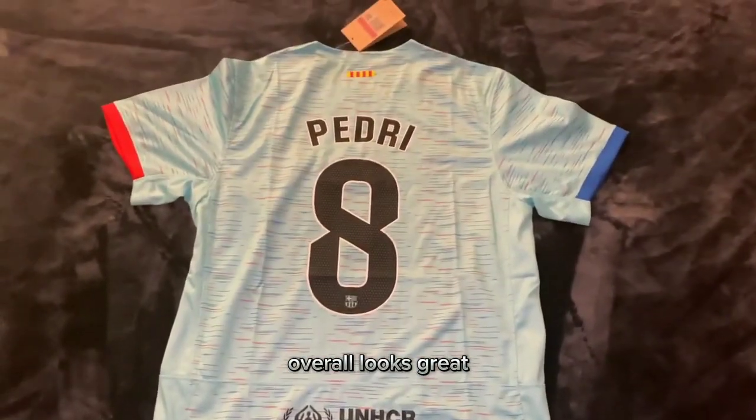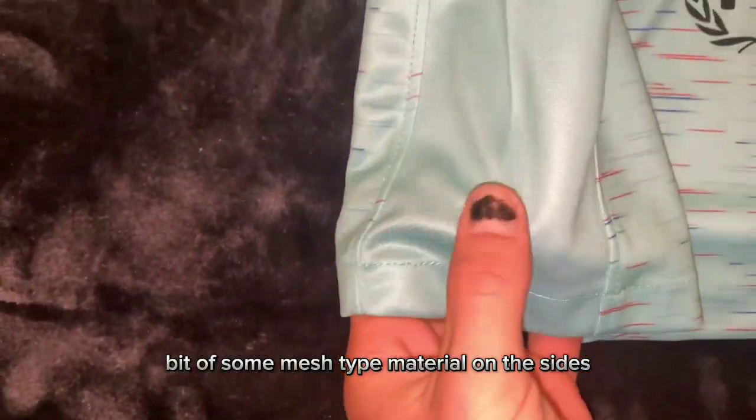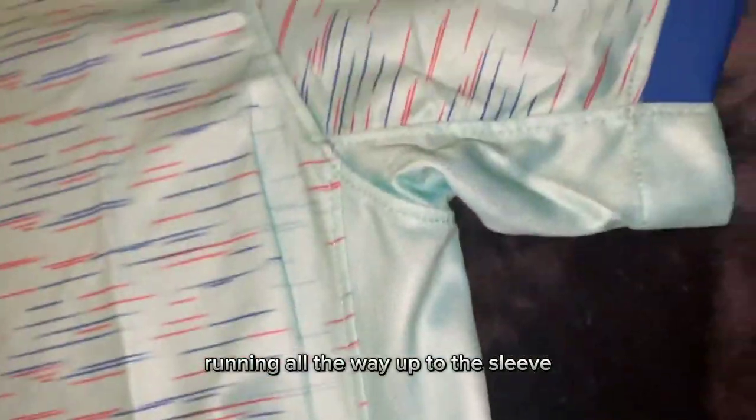Overall, looks great. There's some mesh-type material on the sides, running all the way up to the sleeve.